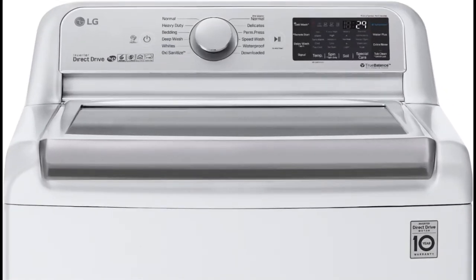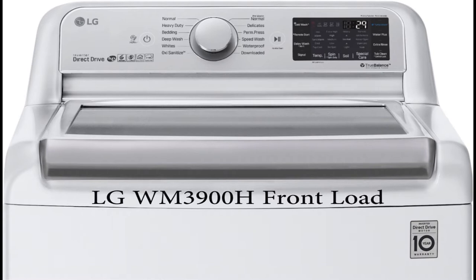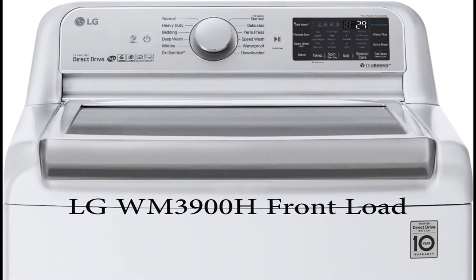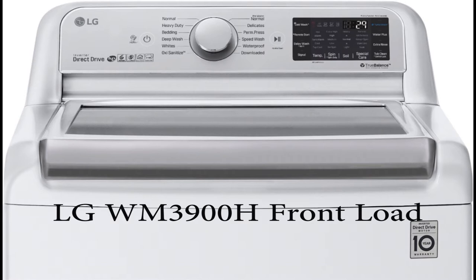Machine number three is LG — a front-loader going by the name WM3900H. The best thing about this machine is that it has 14 wash cycles, making it the machine with the most cycles of any we've mentioned. It also has steam capability and Wi-Fi connection, meaning it is a smart machine. You can just start your machine, sit down, and wait for a notification on your phone, laptop, or computer.